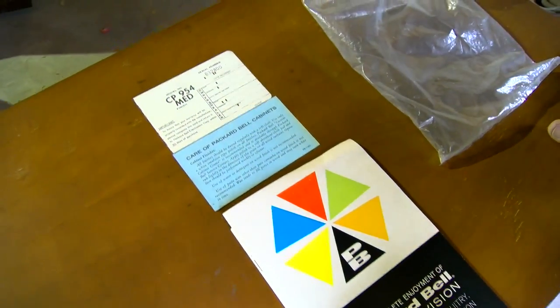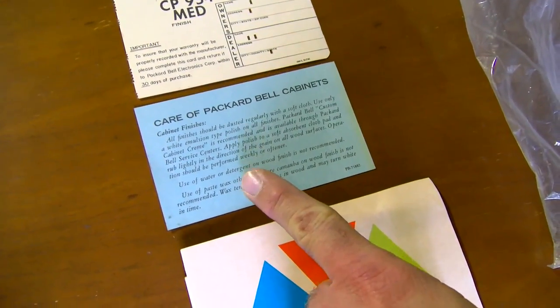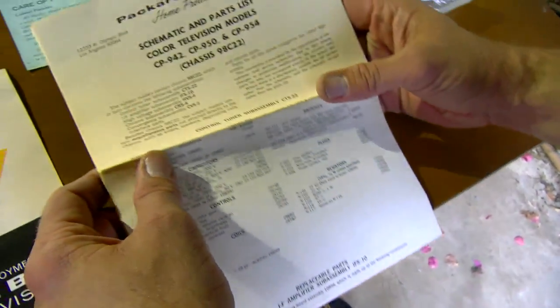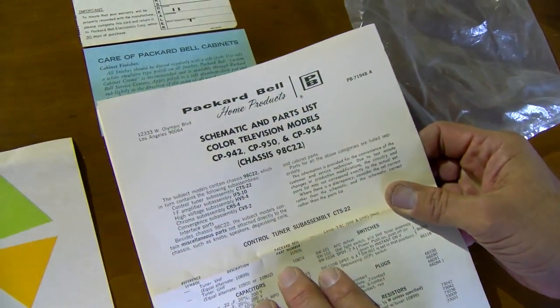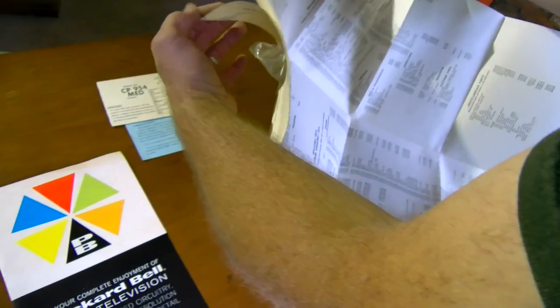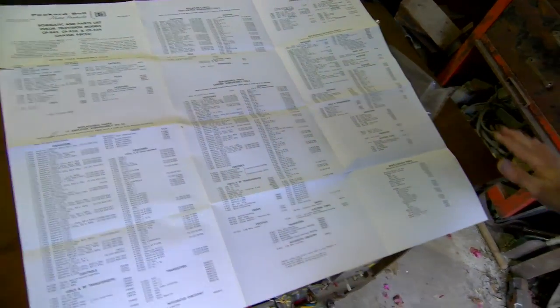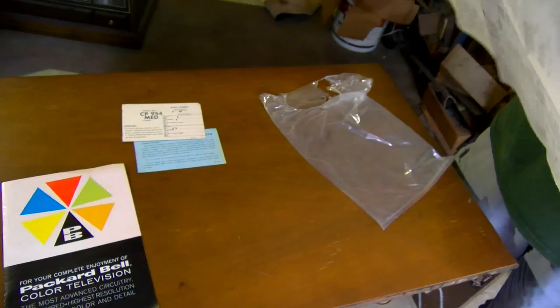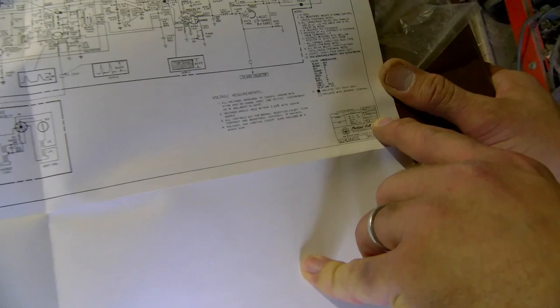Here's your information on taking care of the cabinet. It's a model CP954. Here's your schematic and parts list — they were located on Olympic Boulevard in Los Angeles at this time. Here's the parts list. Almost everything sold in this time period came with something like this when it was new — a schematic and parts list. And here is the full schematic for the set.